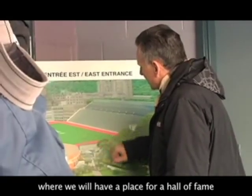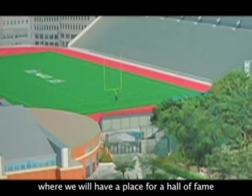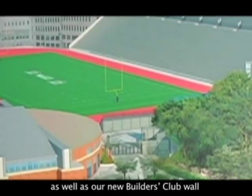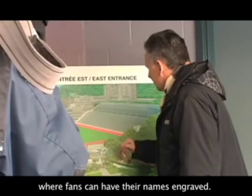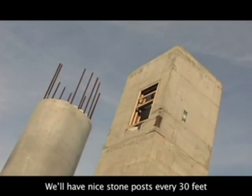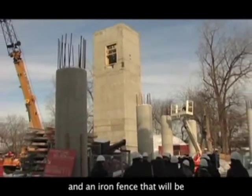Here we will have a place for the renovation temple. And here is our Builder's Wall, where we will have the bricks and stones with iron features.